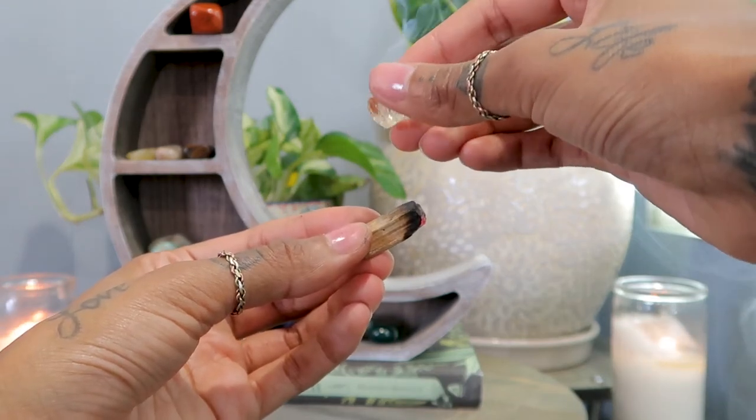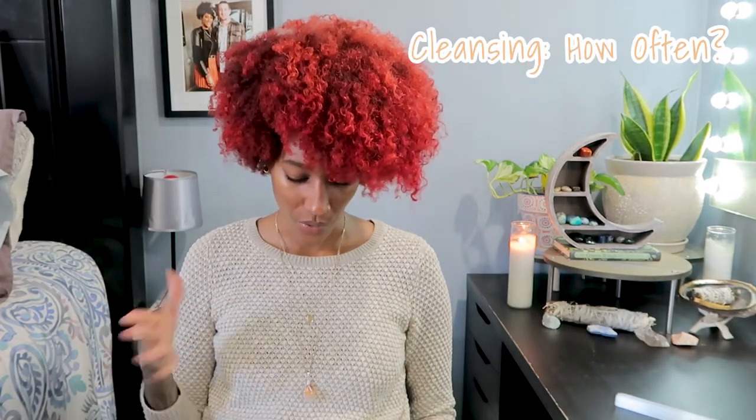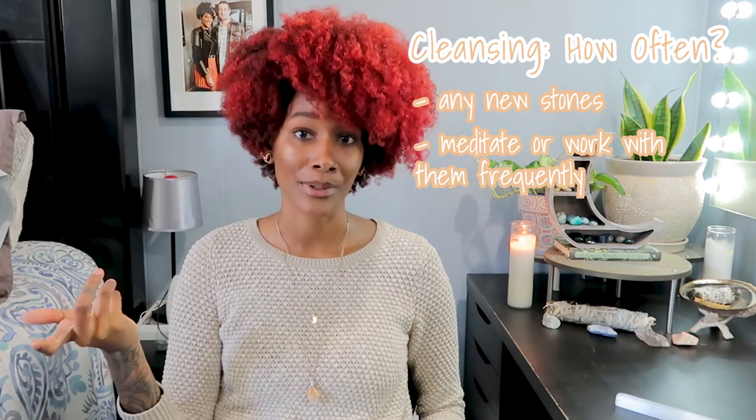Smoke is my favorite cleansing method — if you don't feel like looking anything up about water safety, this is the perfect way to do it. As for how often to cleanse: when you get new stones, cleanse them right away. If you meditate or use them frequently — I use clear quartz every single day — cleanse them as often as you can, because you don't want your emotions stored in the crystals.